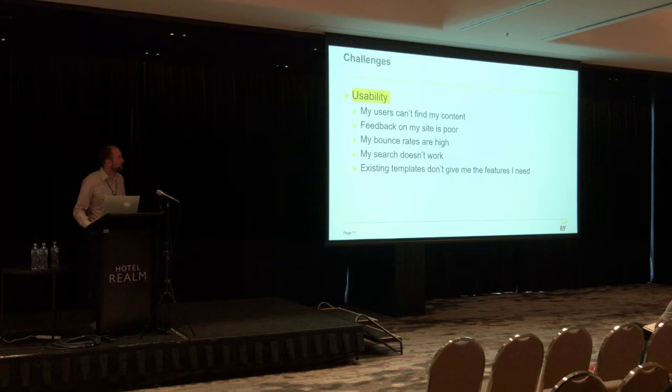Let's talk about usability. What we see a lot from users around the country and around the globe is that traditionally users can't find content on sites. Your information architecture is terrible. You get a lot of feedback that says it's poor, it's useless — I can't find content, I can't find information, it's not relevant for me. Bounce rates are really, really high. People go to your site and disappear a few seconds later because they can't find what they want. Search is a major issue across sites. People are not realising the full potential of search, and they think it might work a lot like Google, when in fact it's very hard to make search work like Google on your website.